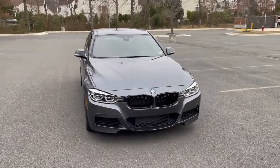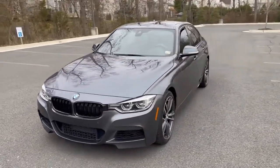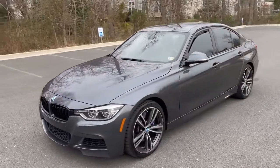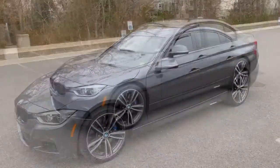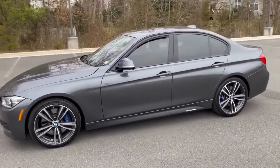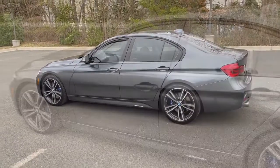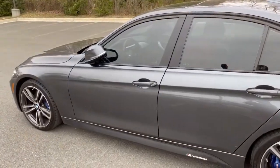Hey guys, welcome back to the channel. In this video we're going to go over the top five hidden features of the BMW F30 chassis. These are features that I've discovered over the course of my ownership with this car, and they've become really useful. So let's go ahead and get started.